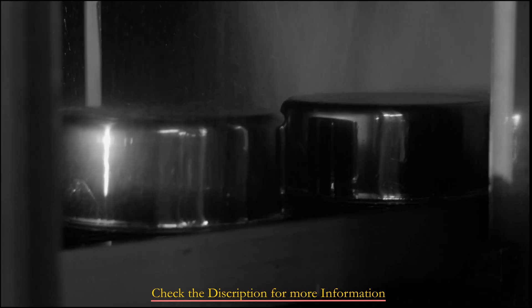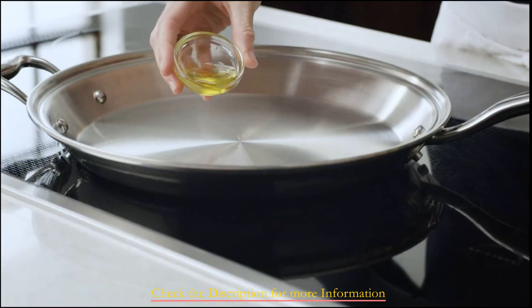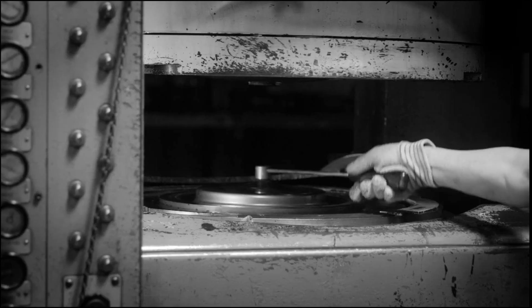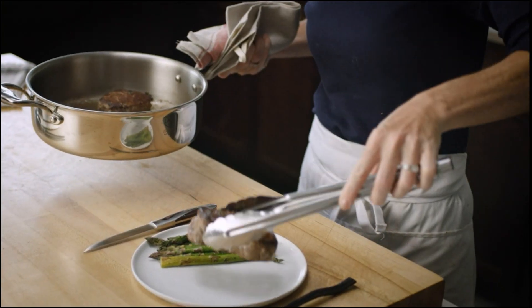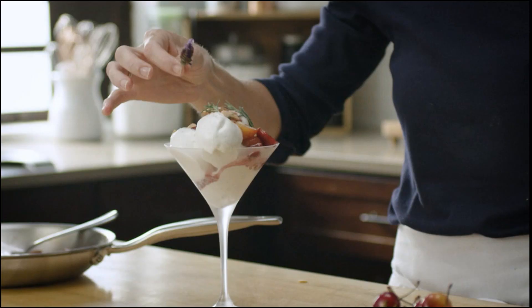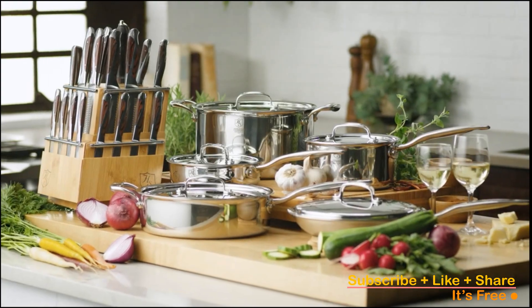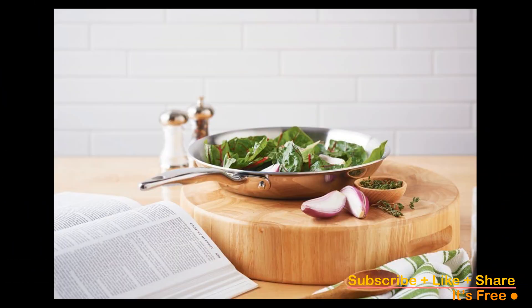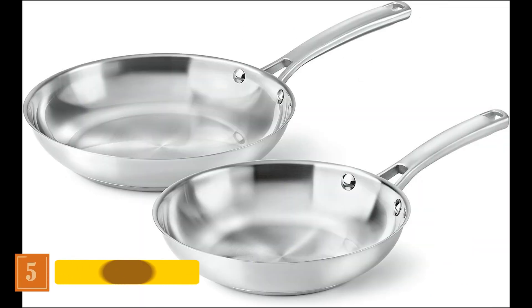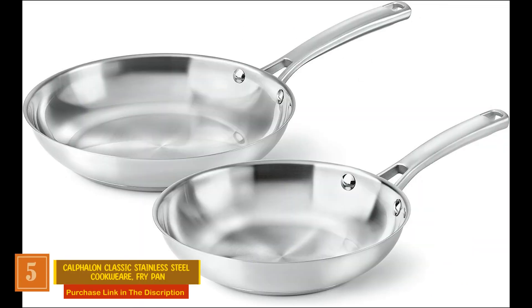The product showcases multi-layered construction optimizing heat distribution for even cooking. Designed with user comfort in mind, the Heritage Steel 10.5-inch fry pan features an ergonomic handle for effortless and pleasant use. Crafted in the USA, its origin guarantees top-notch quality, further solidified by a lifetime guarantee. This frying pan embodies a fusion of innovation and craftsmanship, promising unmatched longevity and performance in your culinary pursuits.